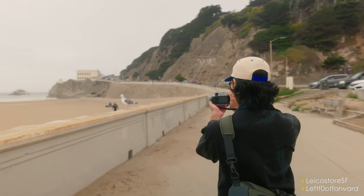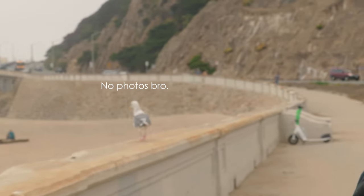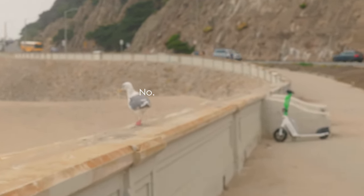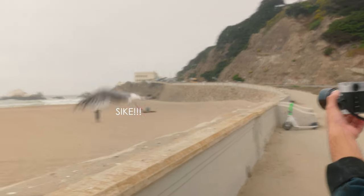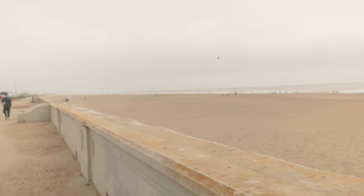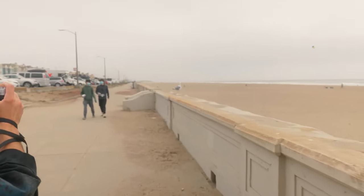One tip that I came across was pre-focusing the lens and setting it to a specific distance, so I tried that. It's blurry — and clearly it didn't work on a moving subject. But I feel like if you're photographing someone stationary, or anything stationary, you'll have no problem pre-focusing.